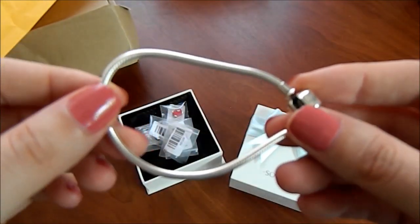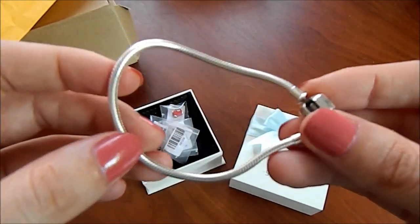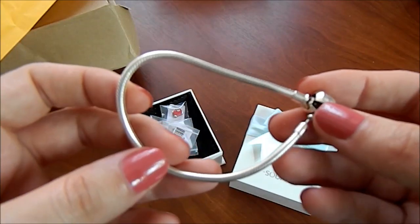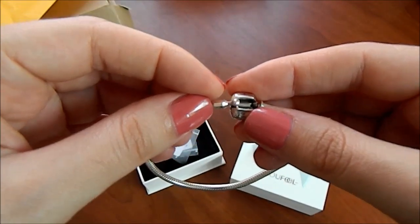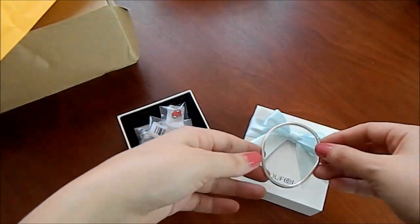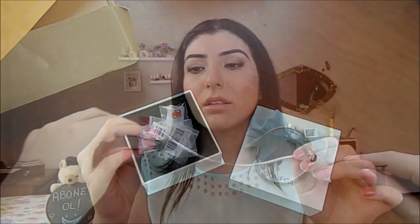Bileziğin boyutlarının siteden bakabilirsiniz. Bu 18 santim olan. Ben bileğimi ölçtüm. Bileğinizden 1 santim fazla olması gerekiyormuş boyutunun. Ben 17 santim ölçtüm bileğimi ve 18 santim istedim, öyle göndermelerini istedim ve bu şekilde geldi. Bileğime tam oldu. O yüzden bilezikler standart değil, ona dikkat ederseniz iyi olur. Çok güzel.